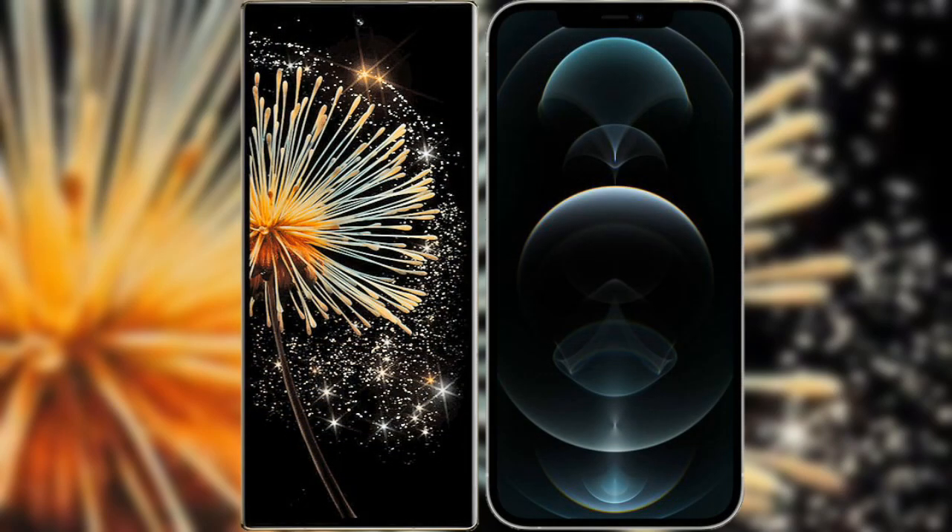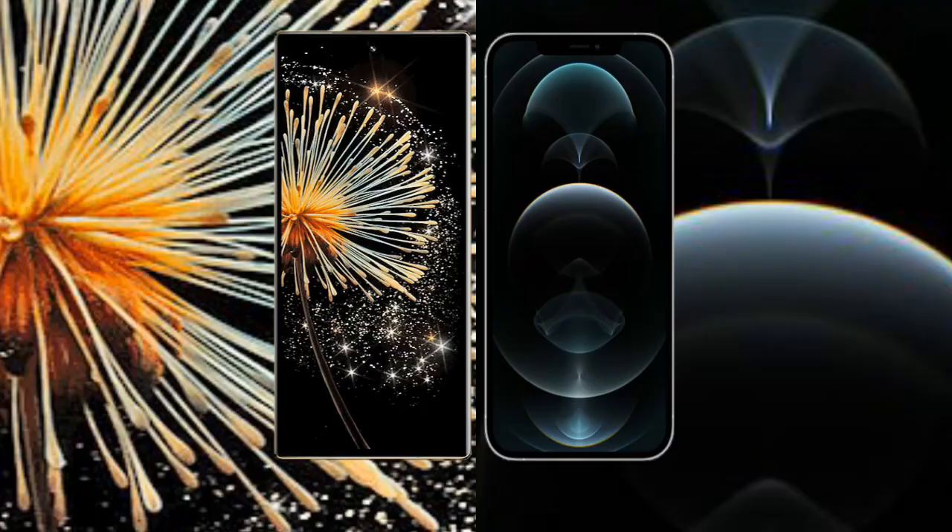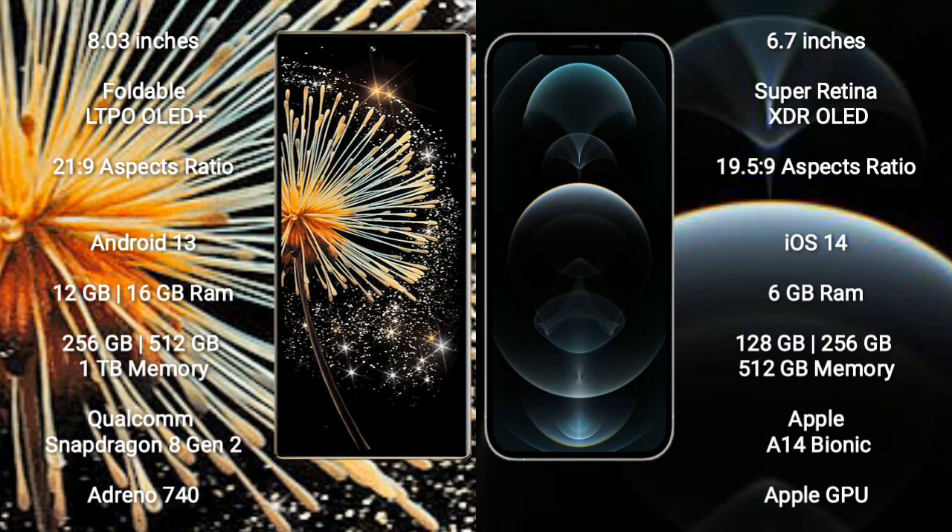I will compare the new Xiaomi Mix Fold 3 with iPhone 12 Pro Max. Xiaomi Mix Fold 3 comes with an 8-inch foldable LTPO OLED Plus display. iPhone 12 Pro Max comes with a 6.7-inch Super Retina XDR OLED display.